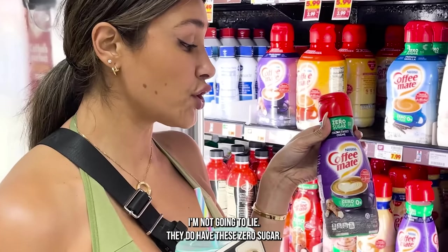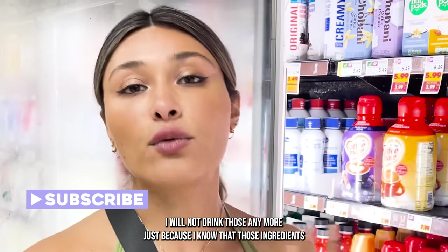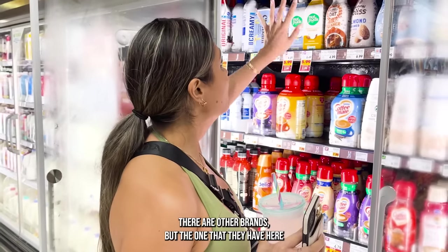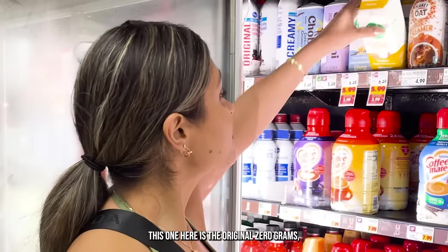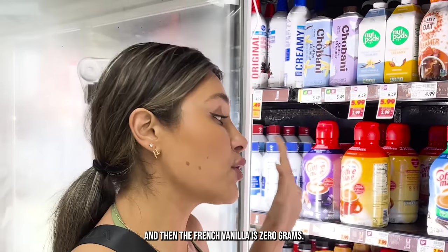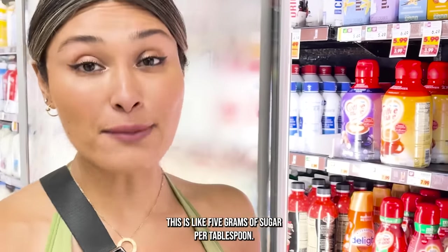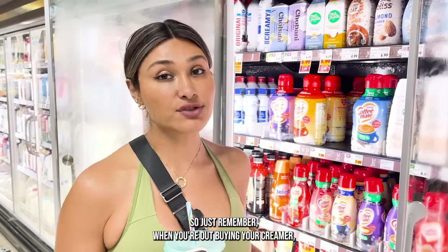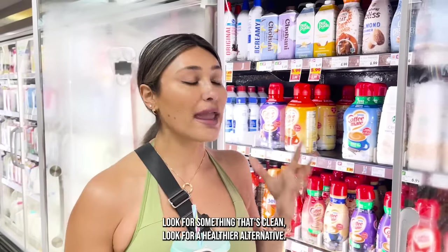They do have the zero sugar versions of the regular creamers, but those are not clean by any means — they have hydrogenated oils. Even though I love the taste, I won't drink those anymore because those ingredients are just horrible for your gut, and I'm trying to heal my gut. The brand I would buy here is Nut Pods — the original has zero grams of sugar and the French vanilla also has zero grams. You are literally going to have 40-some grams of sugar in your coffee just by adding creamer. So when you're out buying your creamer, look for something that has less sugar, look for something clean, look for a healthier alternative.